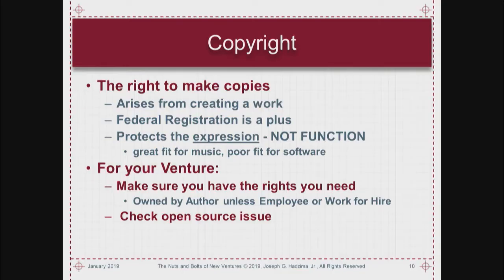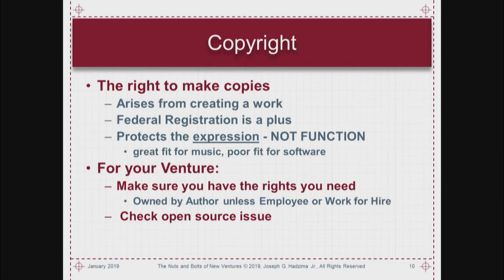Copyright is the right to make copies — you can prevent somebody from copying something you've done. The right to something that's created is yours as soon as you create it. It protects the expression, not the idea. Shakespeare's love triangle play can't prevent others from using the same theme — just from representing it in the same way. Federal registration is a plus and not required, but it is required if you're going to bring a suit for copyright infringement.